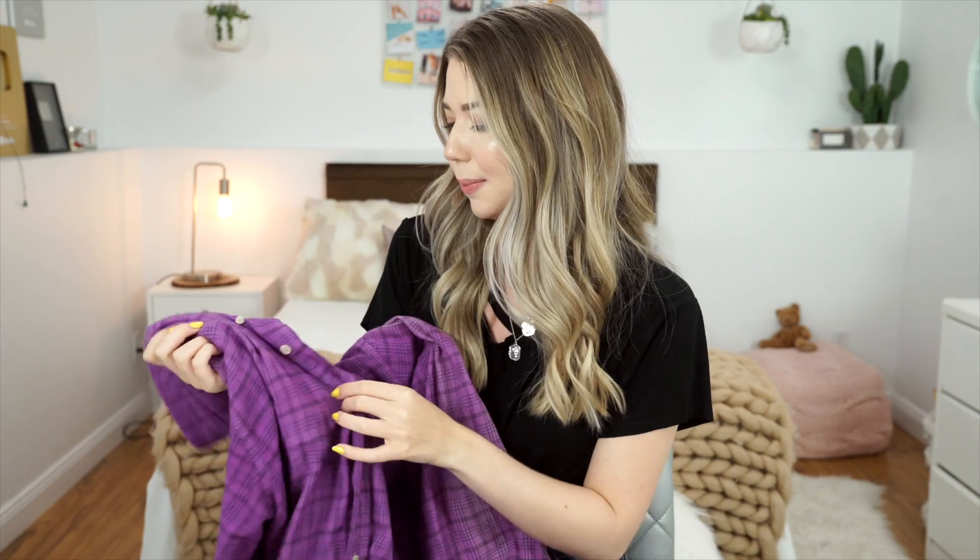I also got this flannel while I was in Texas. I'm not a huge flannel person — I definitely used to be but I feel like I pretty much outgrew that phase. But when I saw this I was just drawn to it and I've been wearing it a lot. I'm actually wearing it in an upcoming video on my main channel. It's weird because I'm just so not a flannel person.